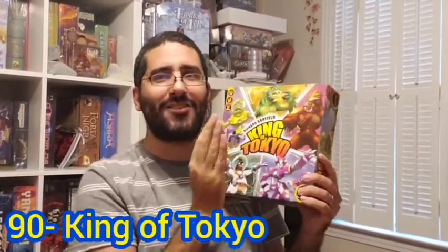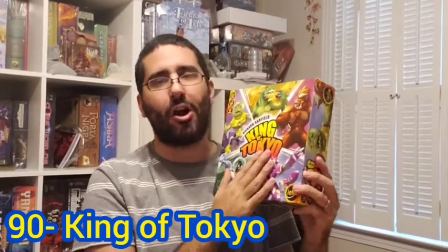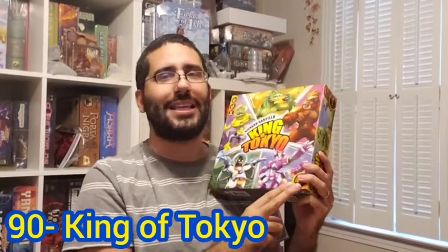Today I continue my top 100 board games of all time, covering my numbers 90 through 81, and we're going to get straight to it. My number 90 board game of all time is King of Tokyo, designed by Richard Garfield and published by Yellow Games.